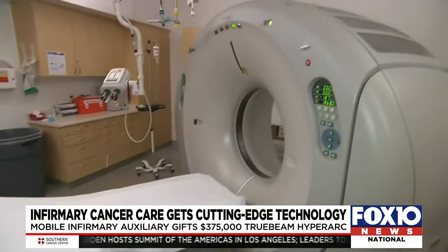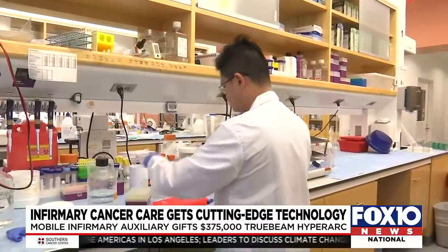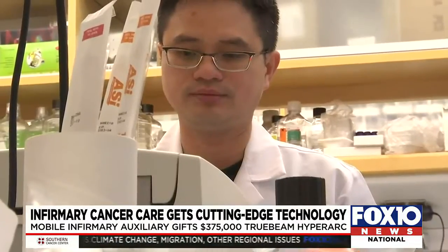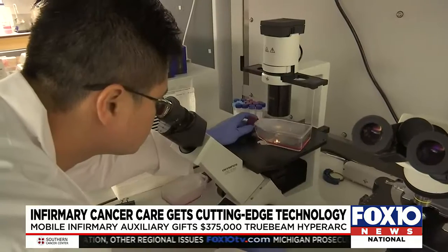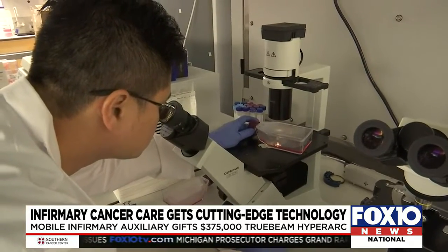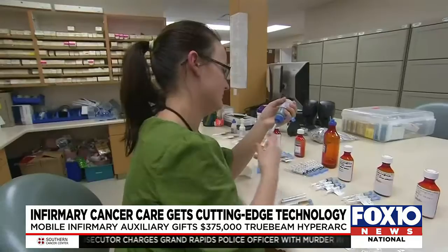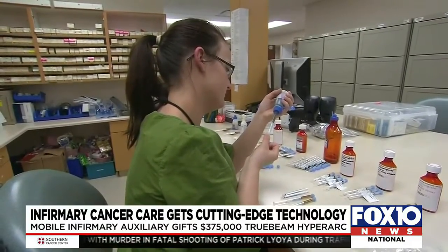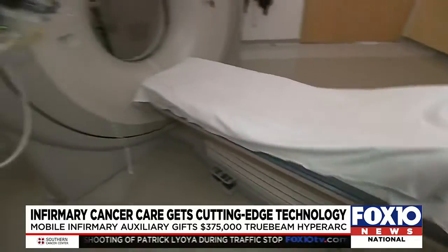There are so many different types of tumors. For brain tumor awareness, symptoms can include headaches, nausea, and vomiting, but the biggest thing is just talking to your provider if you feel like there's something that needs to be assessed. Thank you so much for stopping by and letting us know about this new technology that's available locally.